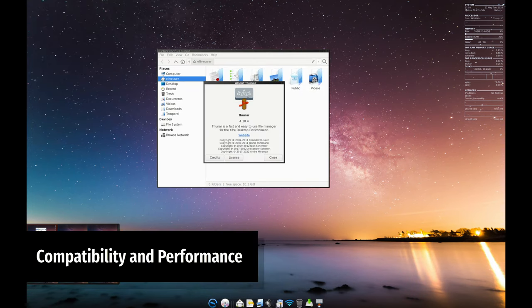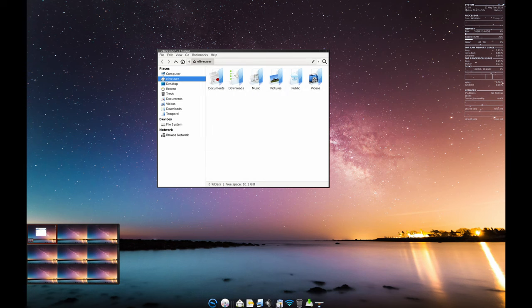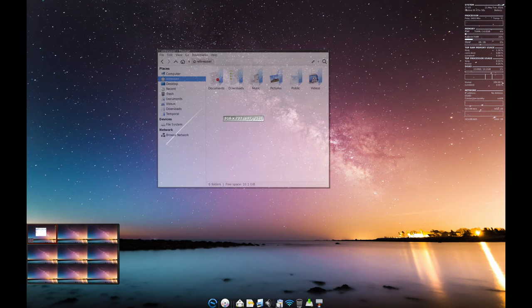One of the coolest things about Elive is that it can make computers up to 15 years old run like new. You don't need to install it to try it out — just run it from a USB stick and you'll be up and running in just 2 minutes.